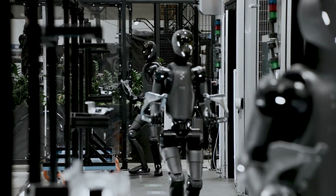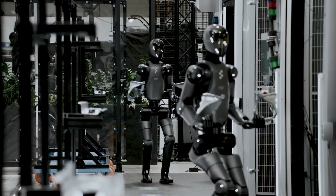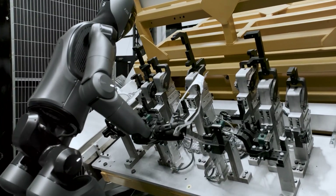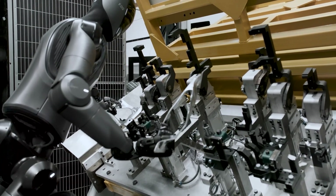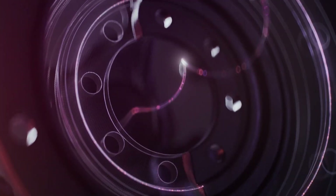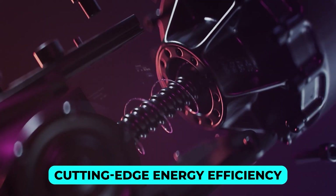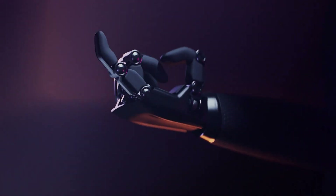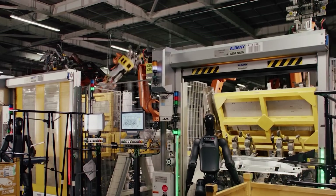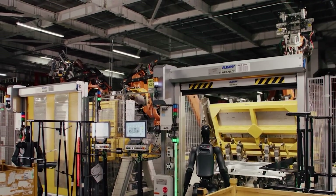One of the standout features of Figure 02 is its modular design. Engineers have crafted this robot so that its components can be easily swapped out or customized. This innovation significantly reduces maintenance downtime and costs, making it a practical choice for industries that need reliability. The robot also boasts cutting-edge energy efficiency, leveraging advanced battery optimization to work longer hours in tough conditions. Could Figure 02 be the blueprint for robots in high-intensity industries like logistics, mining, and beyond?